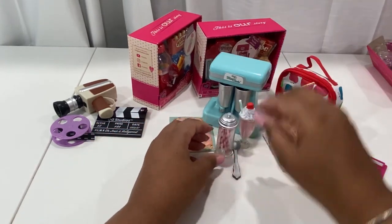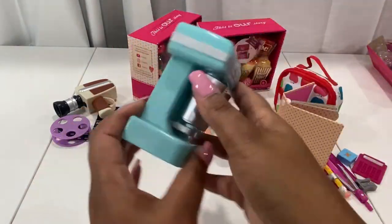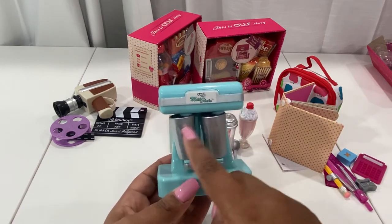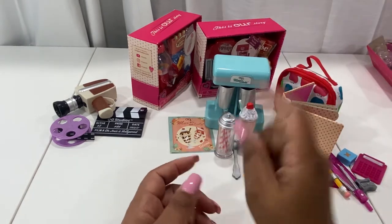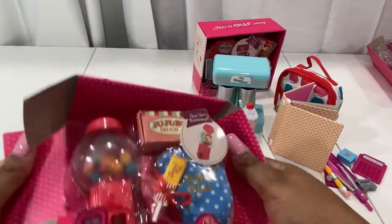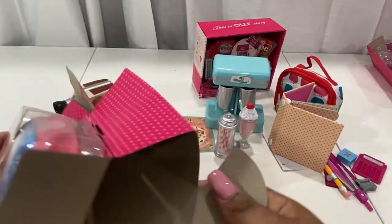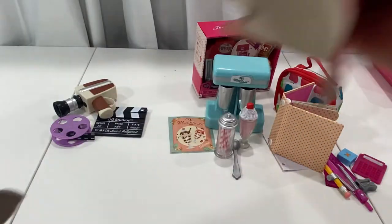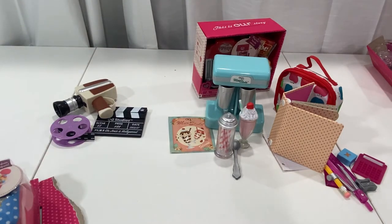What would have been really nice is if they'd made this battery operated on the inside so you could push a little button and the cups actually spin on their own — that would have been dope. I'd have paid more money if it did that. Let me know in the comments below if you guys agree that it would have been better if it was battery operated.